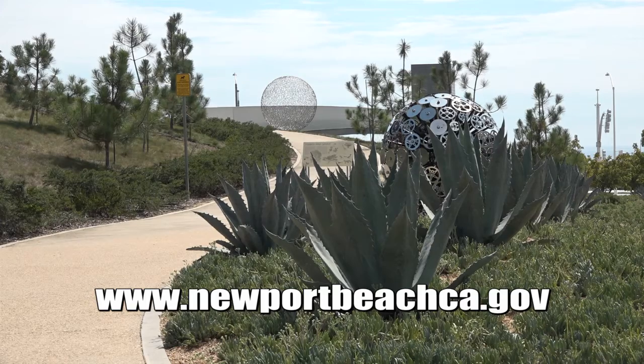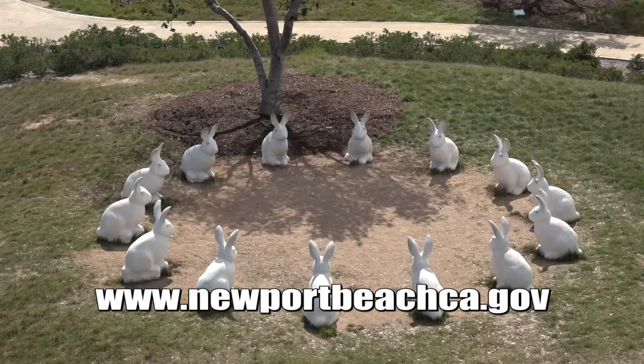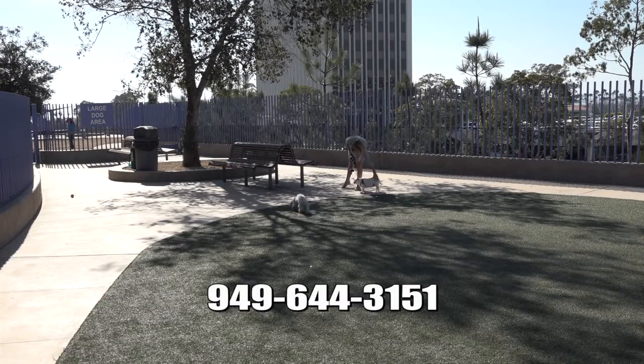For more information on the dog park, please visit the City of Newport Beach website at www.newportbeachca.gov or call the Recreation and Senior Services Department at 949-644-3151.